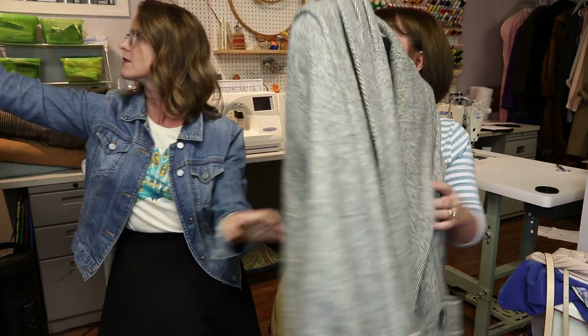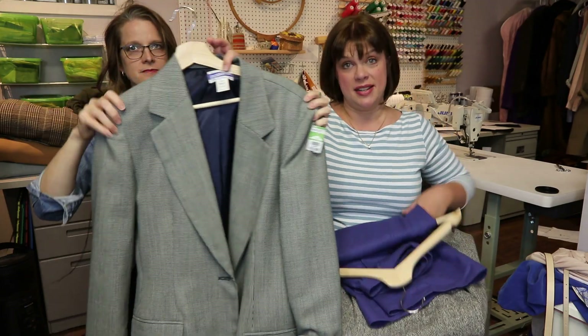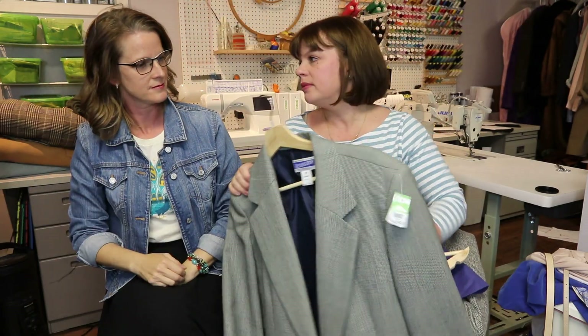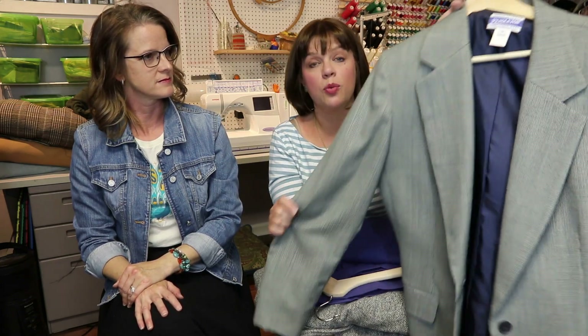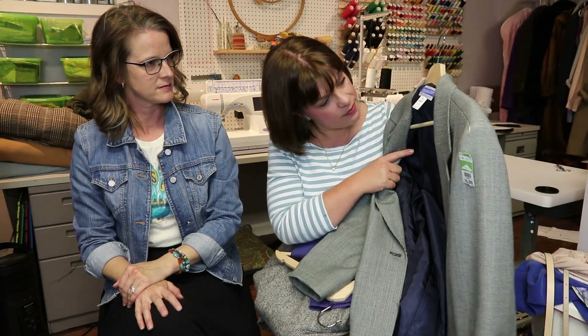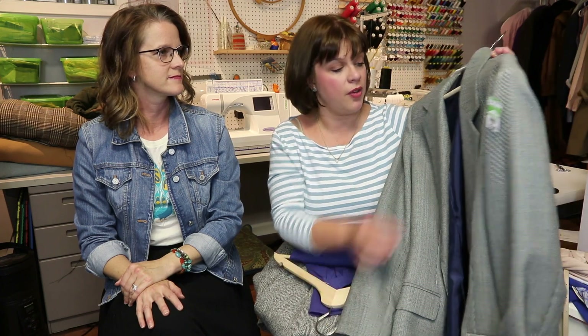Also looking at classic pieces, this is a Pendleton wool blazer. I mean, it's Pendleton — 100% virgin wool, Portland Oregon, and that is a vintage tag. This is navy and white, not black. I need to shorten the sleeves on this, but it's going to be worn as a boyfriend jacket this fall and winter. So fun to find these treasures.